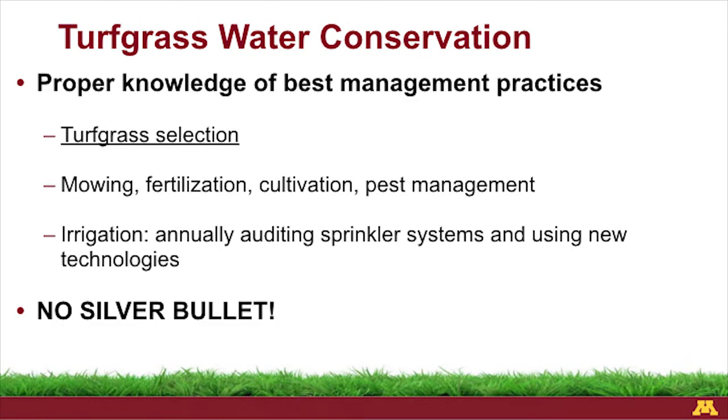Turf grass water conservation requires the proper knowledge of best management practices. There are three main categories: choosing the right turf grass is what we'll talk about tonight. The amount of mowing we do or how frequently we mow can also impact water requirements. Fertilizer practices, cultivation such as aerification, any type of pest management for weeds, diseases, or insects — if we don't read the label, we can cause more injury that may require more water for the turf to heal. And then irrigation practices, which we talked about earlier this year.